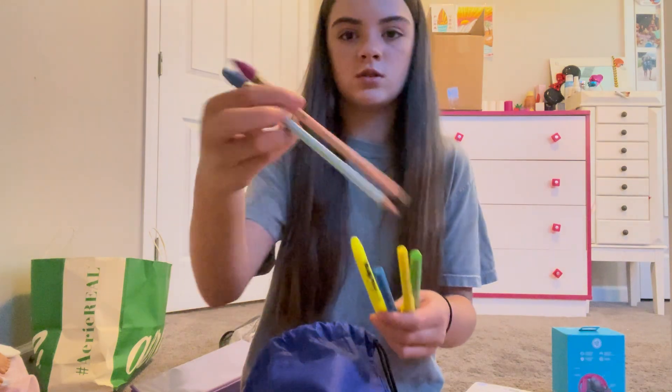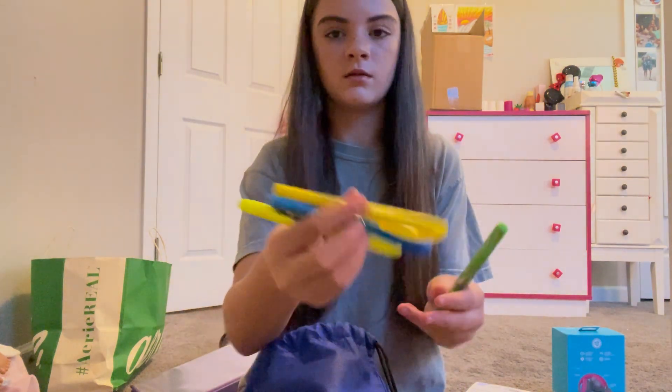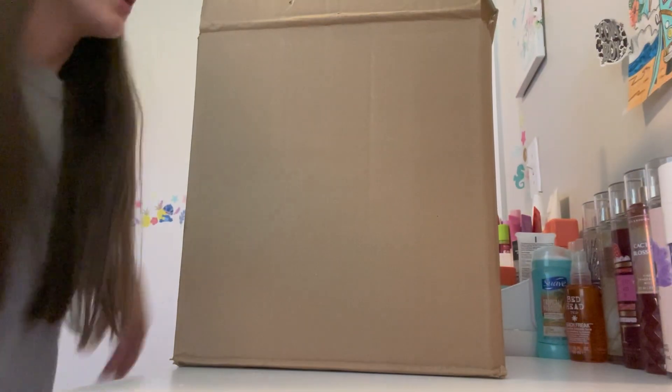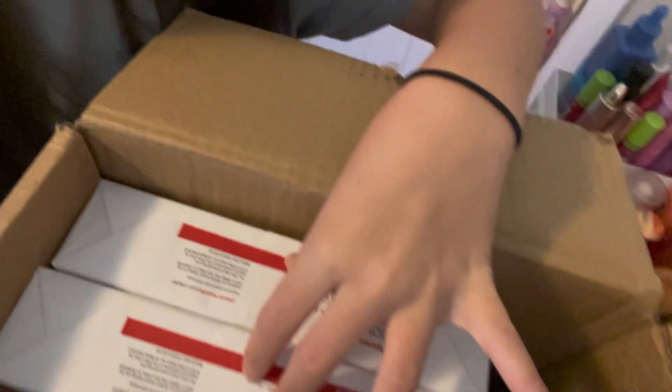Some pencils from last year that I wanted to keep because they're really pretty. I'll show you what's in the box — we have printer paper, tissues, and hand sanitizer. I don't know how to carry this into school on the first day.